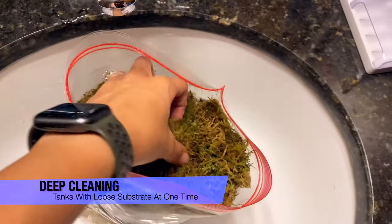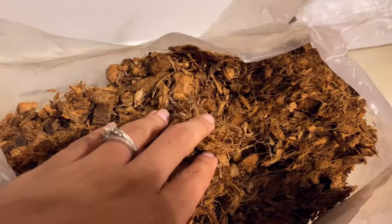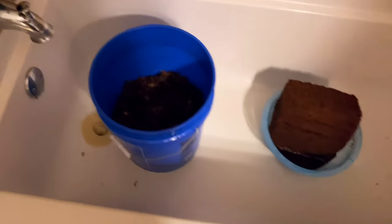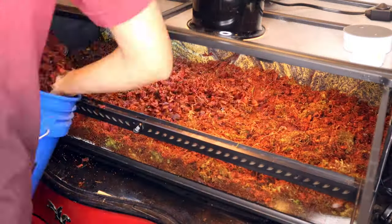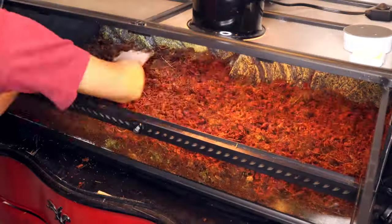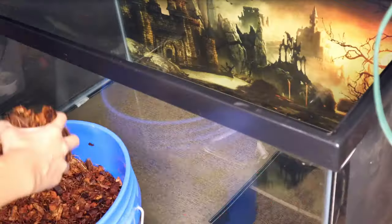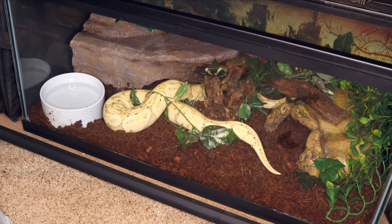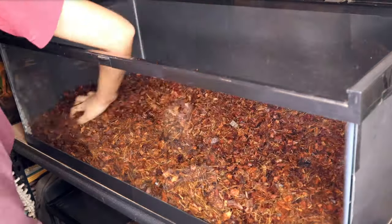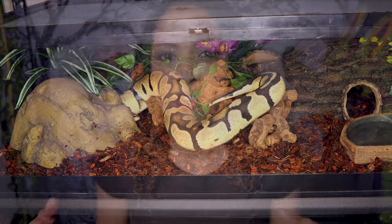Deep cleaning tanks with loose substrate all at one time is another strategy. Even though it takes more time in that moment, if I clean out my blue tongue skink and both of my ball pythons' enclosures at once, I only have to make one giant batch of substrate in a large Sterilite bin. It's especially helpful when using dehydrated substrates like compacted Eco Earth or Pro Coco — you expand it all at once, and I only have to vacuum up any mess one time.